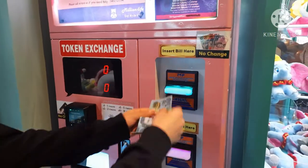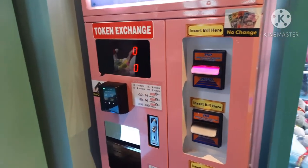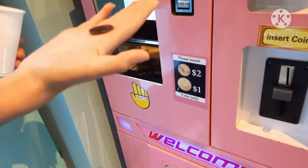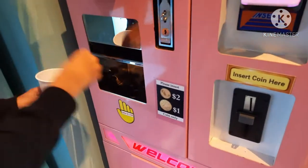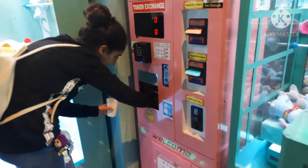Oh, doesn't want the money. Let's try this one. I love that. The second tier are really cute. Let's fill up the car! So guys, here are all of our tokens.